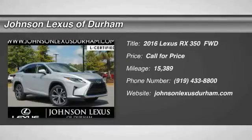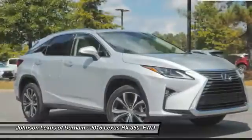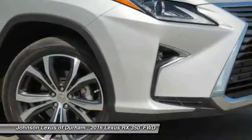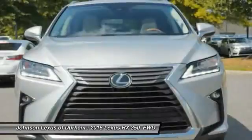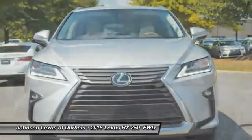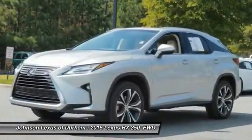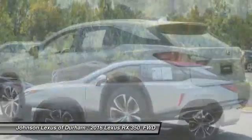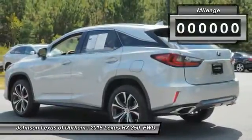2016 RX350. The RX350 offers a driver-inspired design and intuitive technology that puts you in total control of your interior. Paired with the spacious cargo area and a powerful V6 engine, the RX350 continues to offer the best combination of powerful performance and interior luxury in its class.